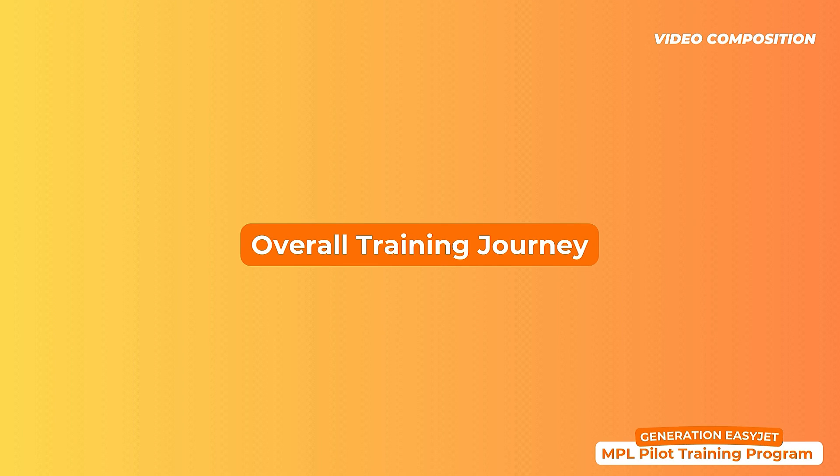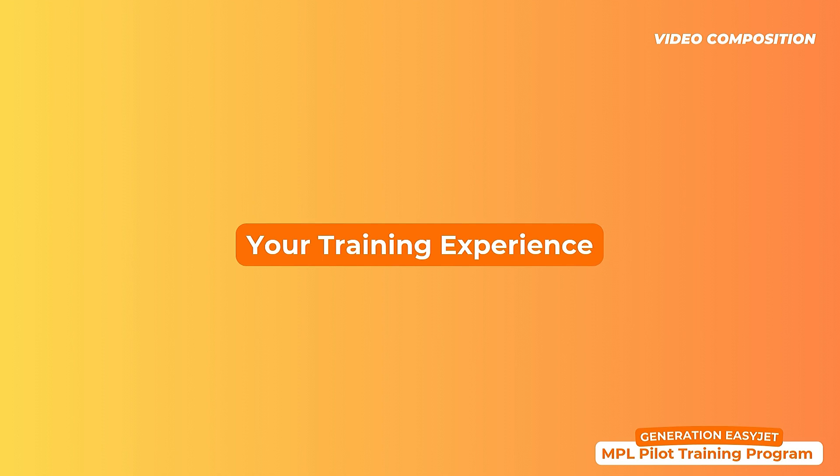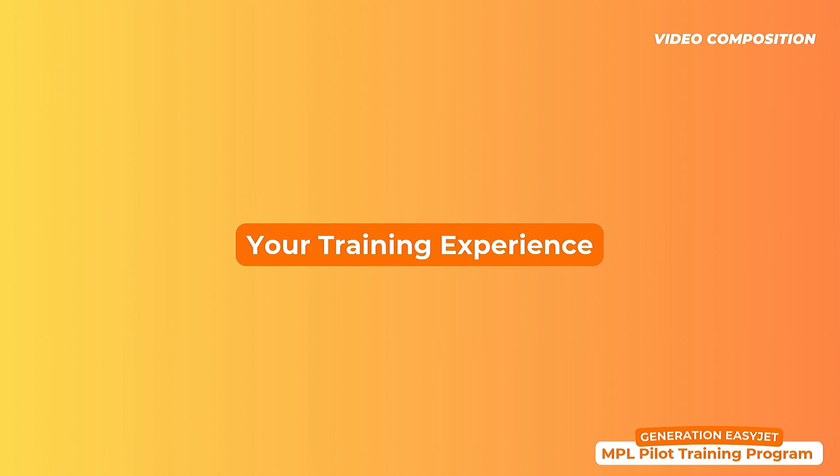Here's how the video will be divided. First, we'll be discussing the overall training, how it's divided, the different training locations, the price tags, and some of my personal recommendations. Secondly, we'll go over the application process and the different elements required to be eligible for this course. And finally, a few photos and videos of what you could expect your training to look like.